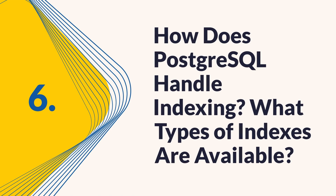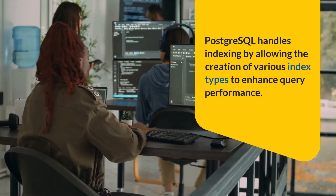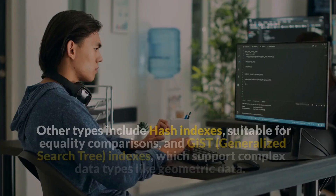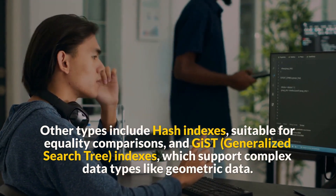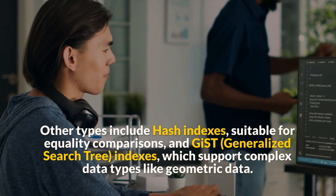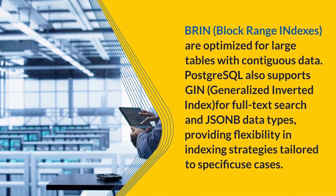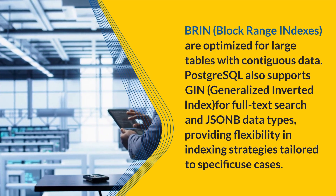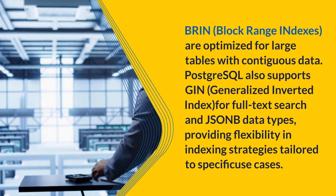Question 6: How does PostgreSQL handle indexing? What types of indexes are available? PostgreSQL handles indexing by allowing the creation of various index types to enhance query performance. The most commonly used index type is the B-Tree index, which is efficient for equality and range queries. Other types include hash indexes, suitable for equality comparisons, and GiST (generalized search tree) indexes, which support complex data types like geometric data. BRIN (block range indexes) are optimized for large tables with contiguous data. PostgreSQL also supports GIN (generalized inverted index) for full-text search and JSONB data types, providing flexibility in indexing strategies.